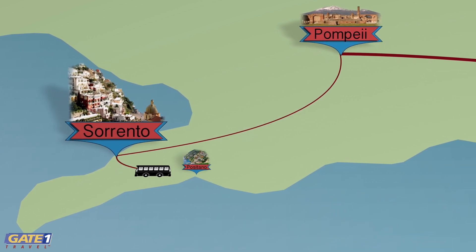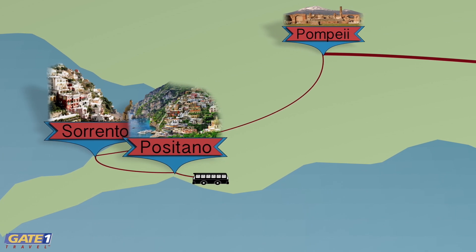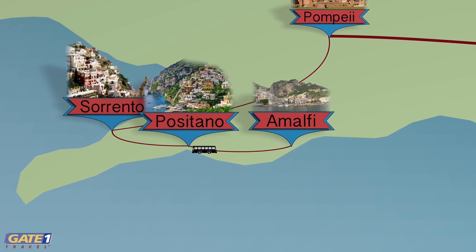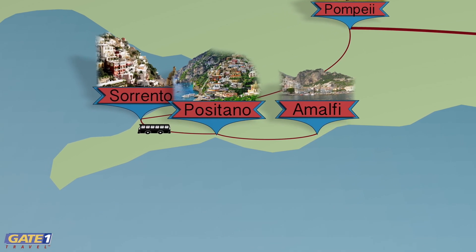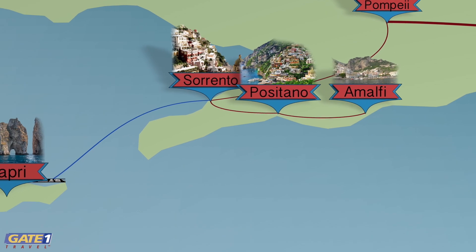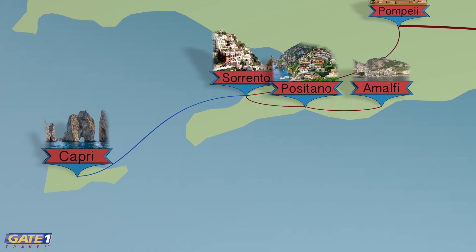We then spend a day exploring the Amalfi Coast with its enchanting villages nestled in the mountains thousands of feet above the sea. And we have the option to spend a day on the stunning island of Capri, known for its natural treasures, world-class shopping and breathtaking landscapes.